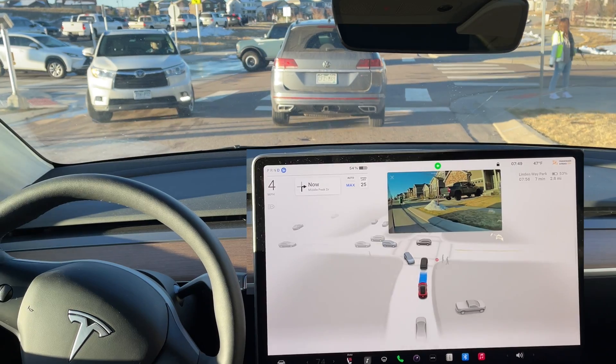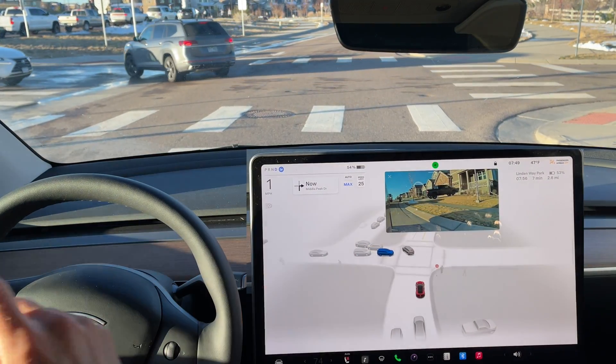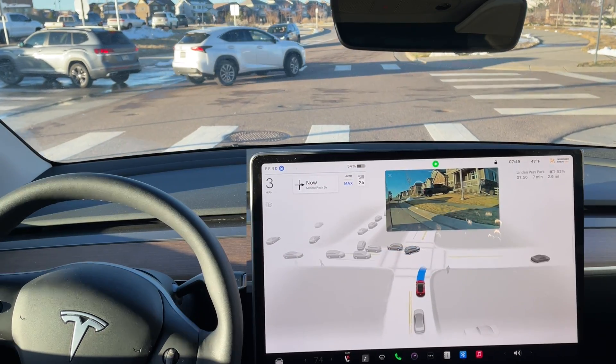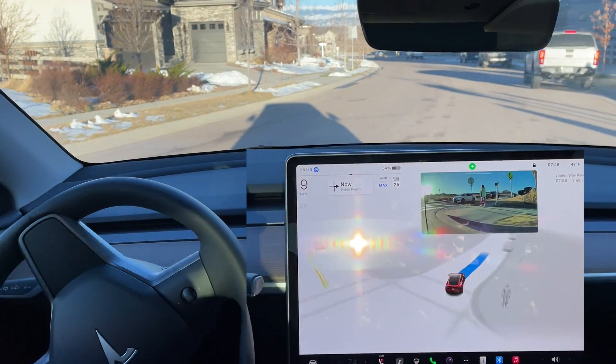It only showed the moving stop sign when she was holding the sign up, which is really interesting. It shows blue like it's that car's turn, then it goes and makes a right-hand turn. Excellent job by the FSD Beta.